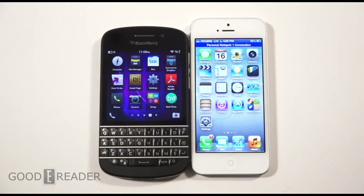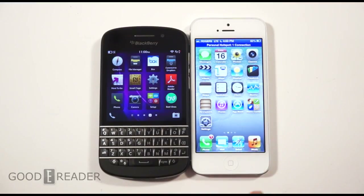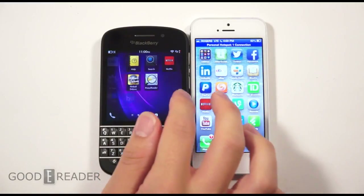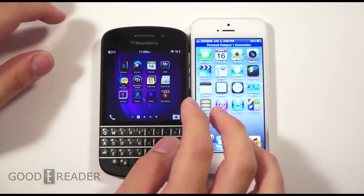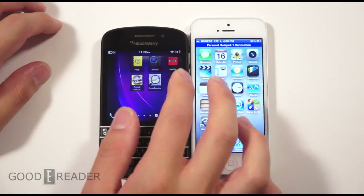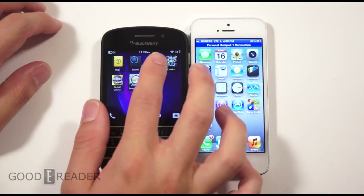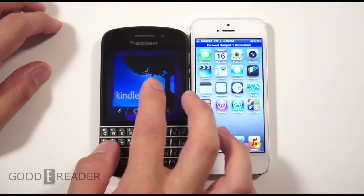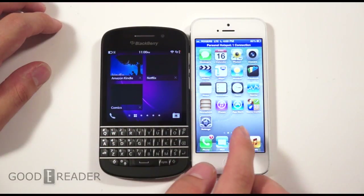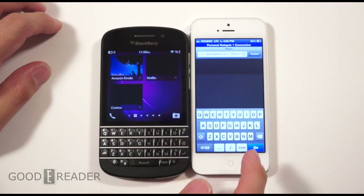Welcome to another Goodie Reader comparison video. My name is Michael, this is Peter. Today we're going to check out the iPhone 5 versus the BlackBerry Q10. Both of these phones represent the latest generation in terms of business and productivity. The iPhone used to be just a consumer device but it's quickly become a device for business professionals. BlackBerry has always positioned themselves catering to corporate services and business professionals, which you primarily notice because of the full QWERTY keyboard.